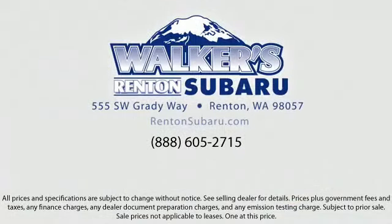Located just off of I-405 and State Route 167, just minutes from I-5, it's simple to visit us anywhere in the greater Seattle area. We'll see you next time.